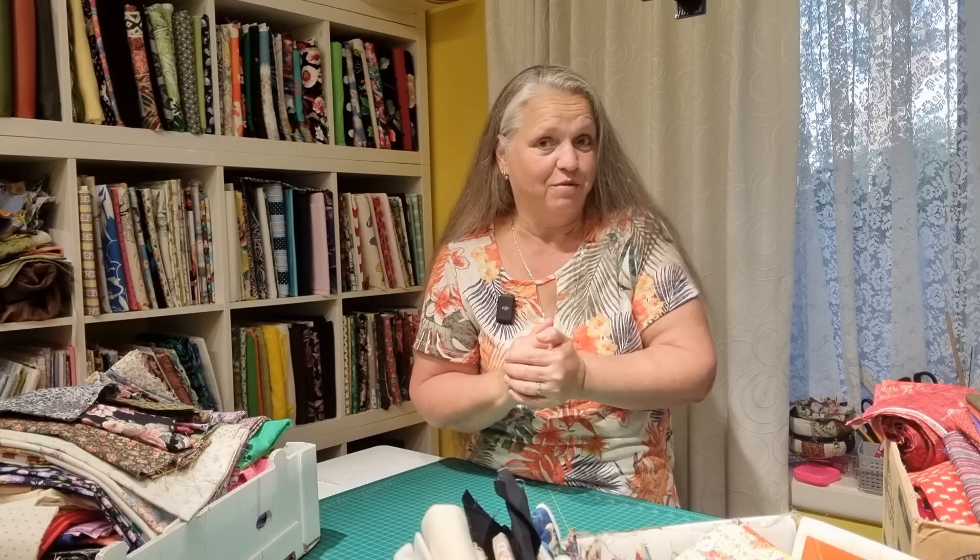Most of you already know that I rescue fabric wherever I can, and the other day I had a guy come into the shop with tubs and tubs of fabric. Apparently a lady has passed away and her sons who are in their 50s are trying to clean out the house. She's got rooms and rooms full of fabric and this guy has just brought in a small sample for me.